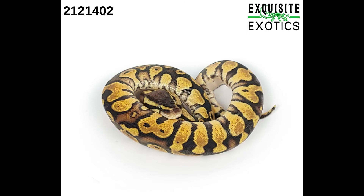Next is a female pastel yellow belly het desert ghost 50% het pied albino. As of this listing it is 85 grams. Price is $750.